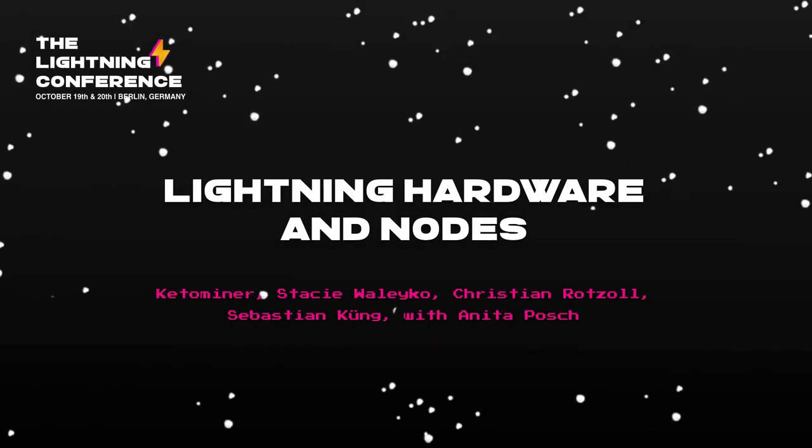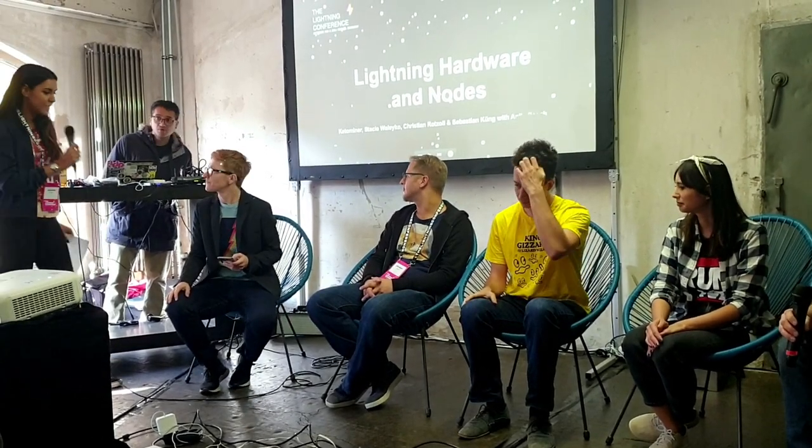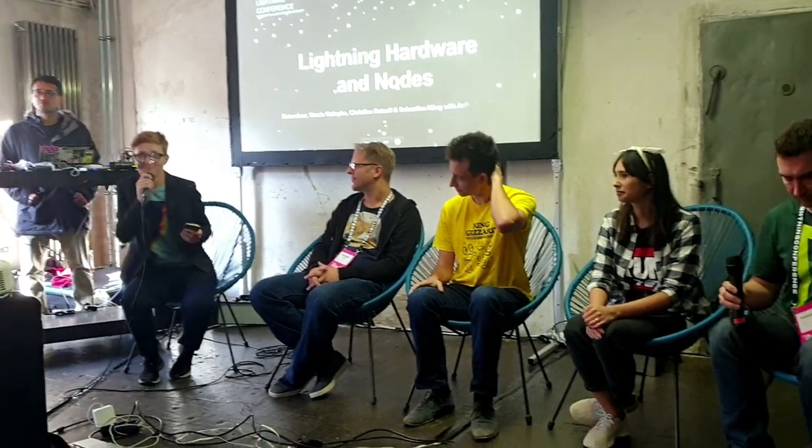Please welcome Keto Miner, Stacey Waelico, Christian Rotzall, Sebastian Kung, and Anita Posh for the Lightning Hardware and Nodes panel. Hello and good morning on this second day. We're starting off with a little introduction. Please introduce yourself very shortly and tell us which device you are presenting, which core functionalities it has — is it a Bitcoin full node, does it have integrated Lightning, and can it also be used as a hardware wallet?